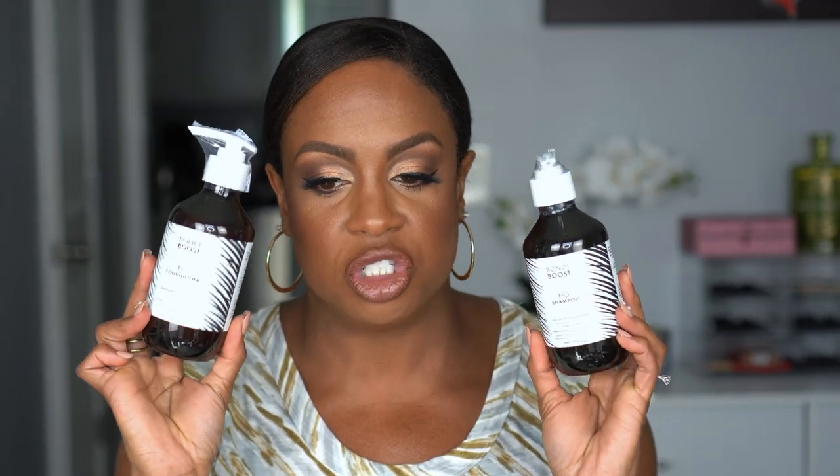I picked up a backup of my Bondi Boost HG Shampoo and Conditioner. This is pretty expensive so whenever I see it on sale I grab it. It's good for hair that is thinning, fine, or having issues with shedding. It has no silicones, no parabens, no sulfates. I use this in conjunction with their vitamins, a hair serum, and a spray — I use the whole kit together.